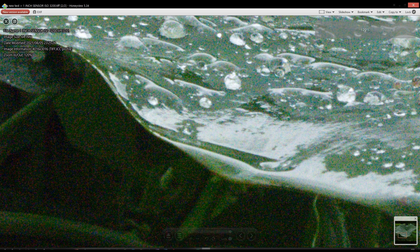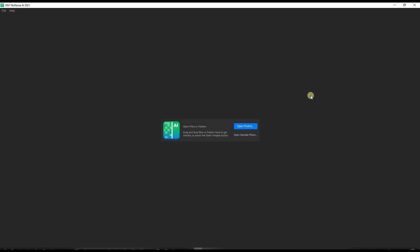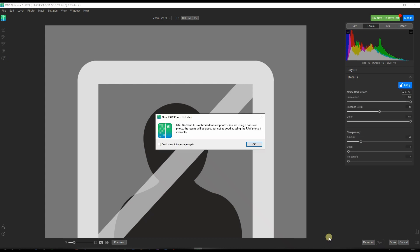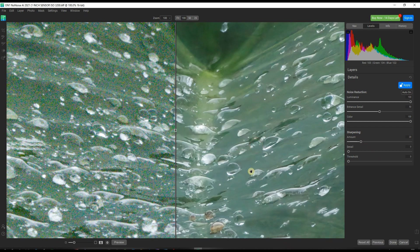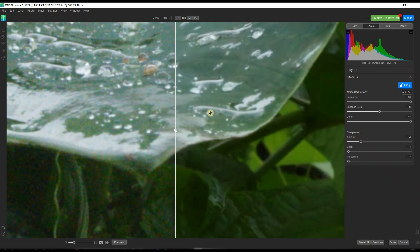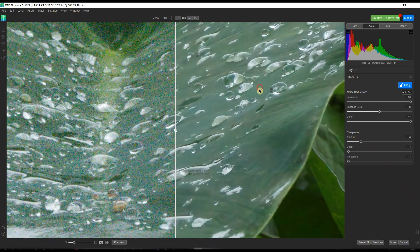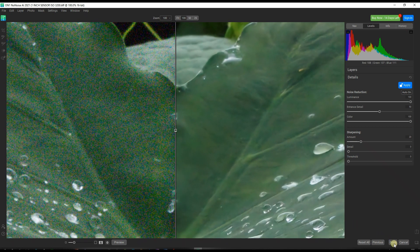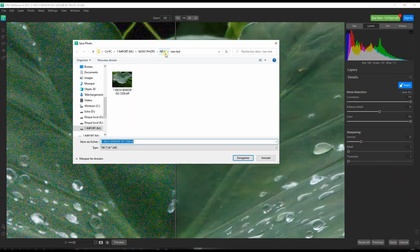This time I created the TIFF using Affinity Photo. Let's drag and drop it into OnOne NoNoise AI and see if there's any change. It's taking a bit of time — actually taking longer than the previous TIFF file — and boom, okay! It looks like we had a success. The second trial worked; it looks better. I'm going to save it, click Done, and rename it 'TIFF to TIFF.'